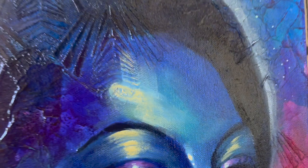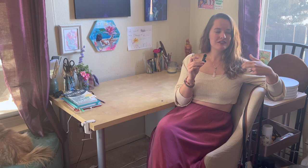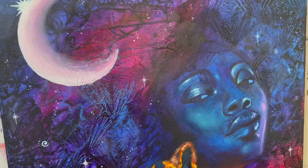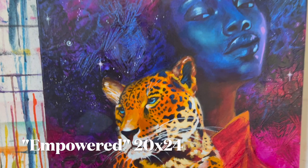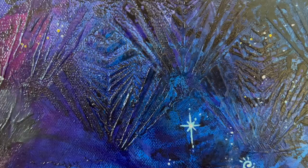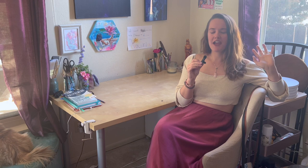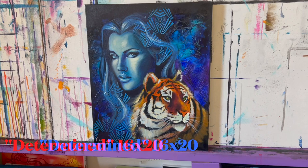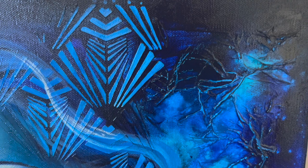I was specifically drawn to women looking directly at you — I loved the strength, fierceness, and confidence with which these women were looking at me in those photos. They were my muse and I had to paint them. As I was creating the reference photos for the series, it had to be women looking right at you, and somehow I felt like they needed a strong, fierce cat to go with them — probably inspired by Ellie Milan, who does a lot of women with animals.